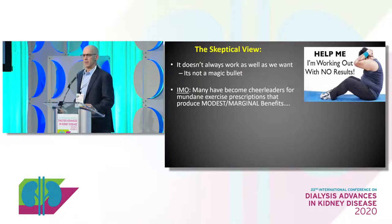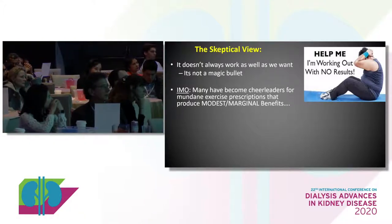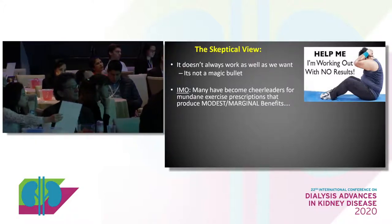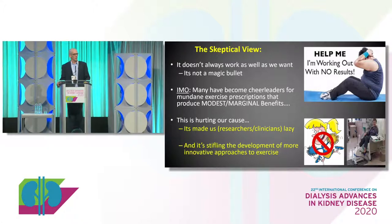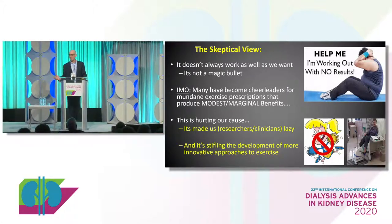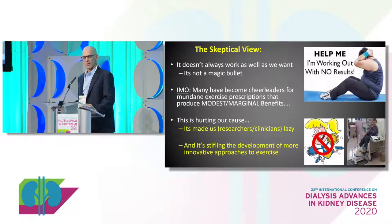In my opinion, most people in our field have become cheerleaders for what I call mundane exercise prescriptions — we stick bikes in front of patients or ask them to do a very modest amount of exercise. It produces some benefits, but they're modest and not something we can really get behind. I think it's hurting our cause because as a research community, as exercise physiologists, we've become lazy.